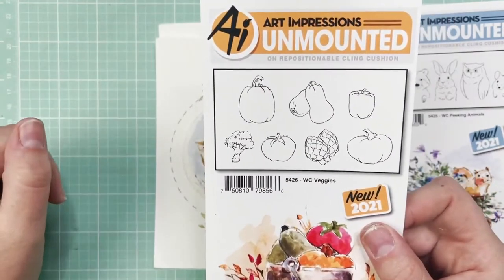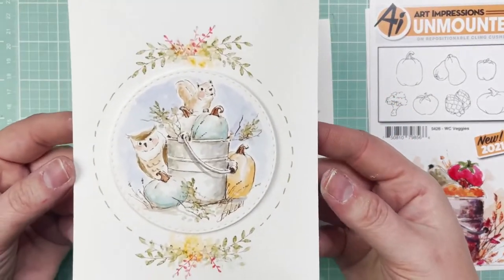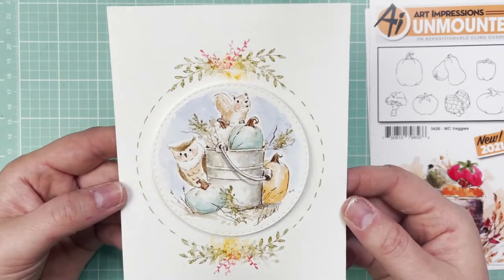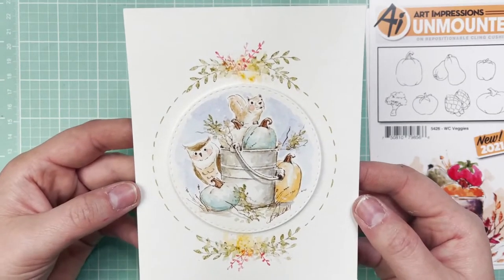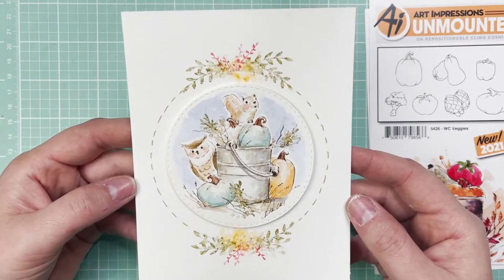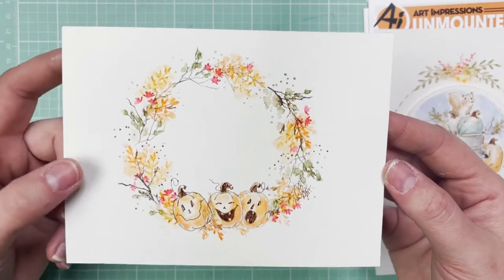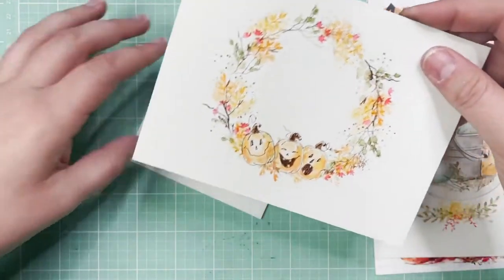I want to show you some of the inspiration for these. The first is this adorable fall harvest composition with the squirrel and the owl — definitely check out that tutorial, it's a long one with two or three compositions in it. And then also the little fall jack-o'-lanterns. This could be Halloween or fall — so fun. Make sure to check that tutorial out; it's a recent one.